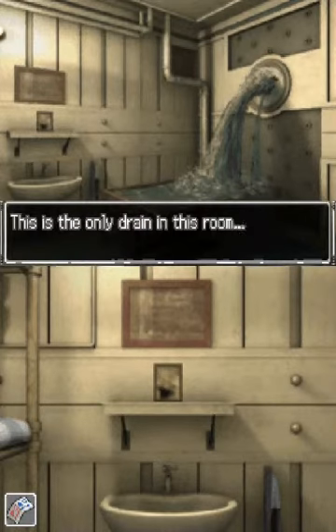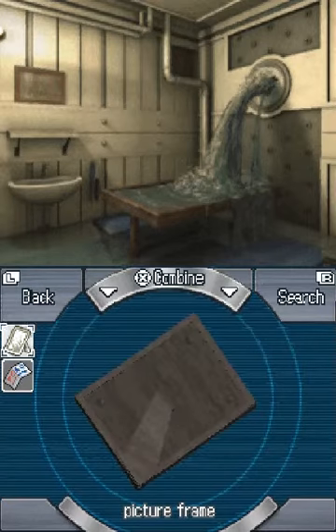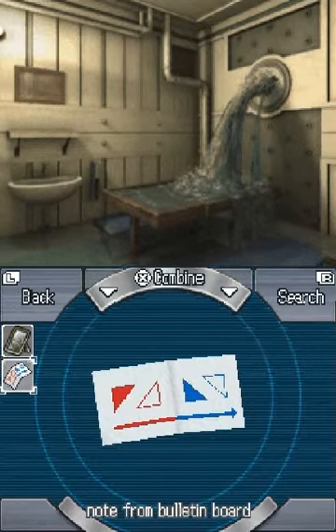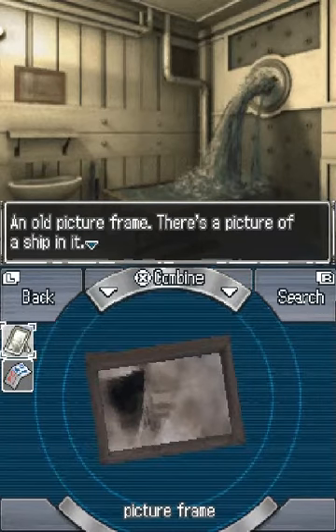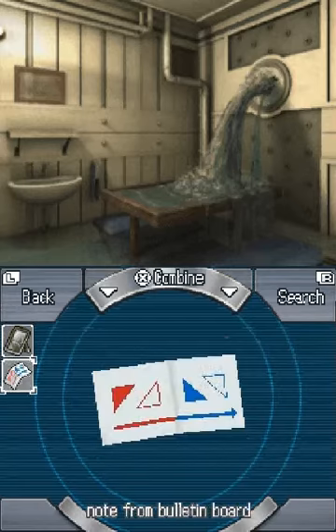This is the only drain in the room. I don't think it's going to work right now. Picture frame. An old picture frame — there's a picture of a ship in it. There's screws keeping the back on. Gotcha.